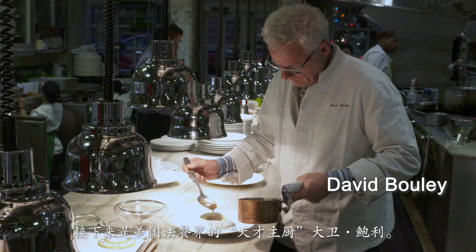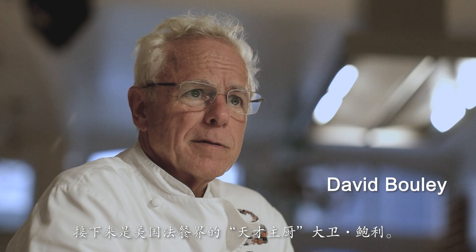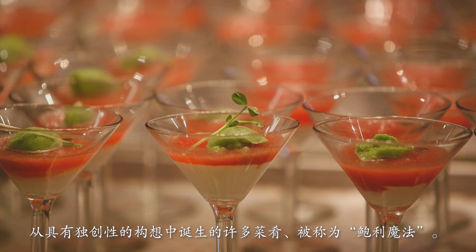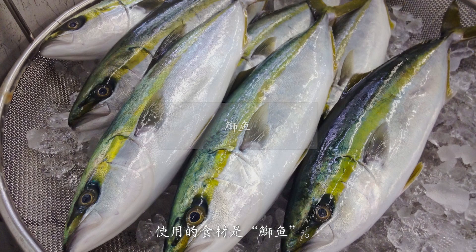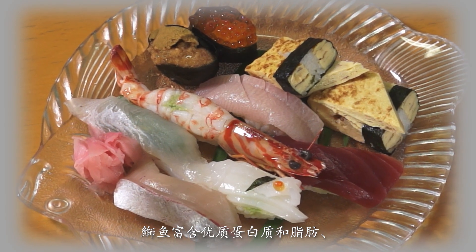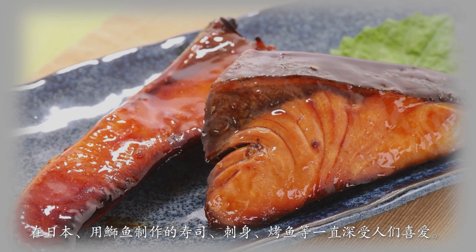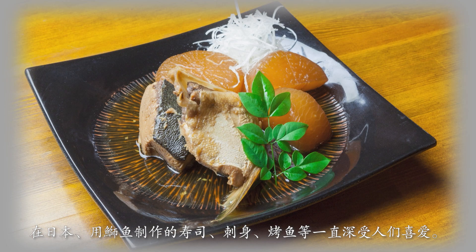Next will be David Boulle, a gifted chef in the world of U.S. French cuisine. The numerous recipes based on unique ideas have been nicknamed Boulle magic. He will use Japanese yellowtail, a rich source of high quality protein and fat. It's been eaten in Japan since the old days in sushi, as sashimi, and grilled.